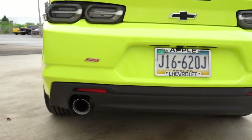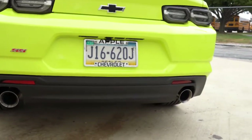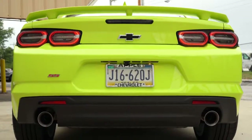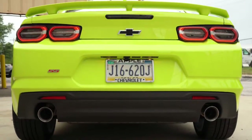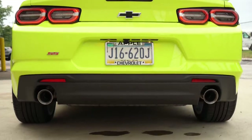Zooming out a little bit, you have SS badging on the rear bumper and just below it, dual exhaust outlets. You will find quad tips if you went with the 1LE package, but that is not what we have today. Here is that exhaust clip.